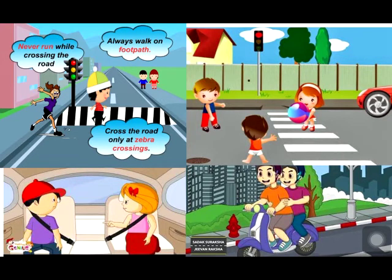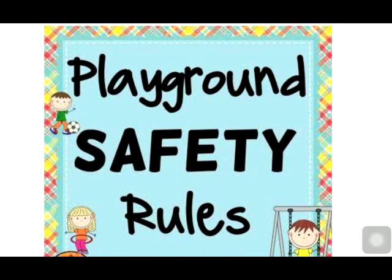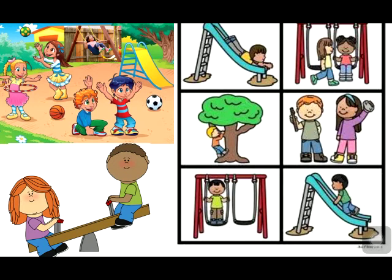We should follow some safety rules to be safe at the playground. Always wait for your turn on the slide or swing. Never push your friend while playing. Never try to jump off a swing or a slide. Do not go very high on the swing as you may fall off.